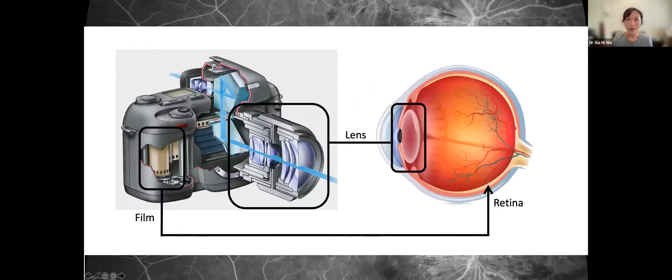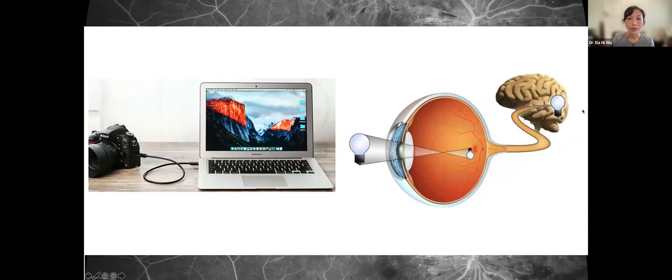A quick refresh on eye anatomy. The eye works very similarly to a camera. The lens helps with focusing for near and far. The film of the camera is the retina, which contains photosensitive cells — cells that capture light energy and convert it into electrical impulses, which are then transmitted to the brain for processing. The optic nerve is like the USB cable connecting the camera to the computer, which is like our brain. To achieve good vision, all the components must be working properly.